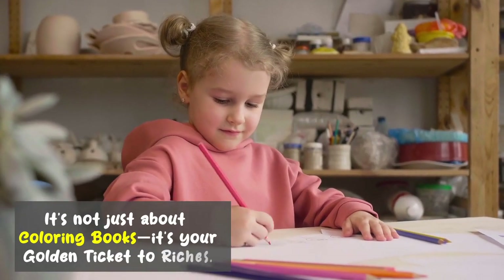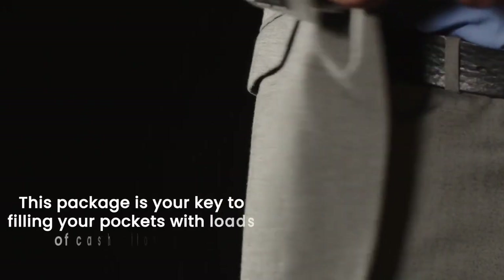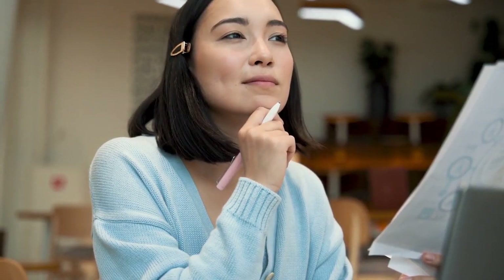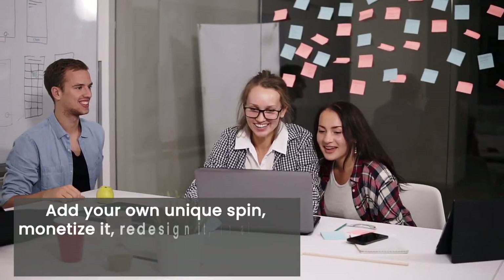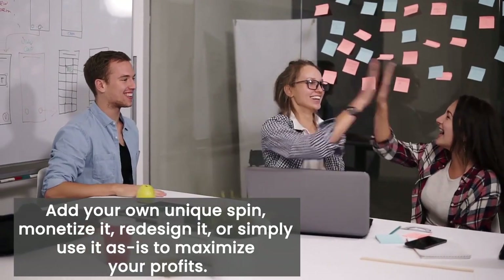It's not just about coloring books — it's your golden ticket to riches. This package is your key to filling your pockets with loads of cash effortlessly. By selling this product with private label rights, you have the power to customize it in any way you desire. Add your own unique spin, monetize it, redesign it, or simply use it as-is to maximize your profits.